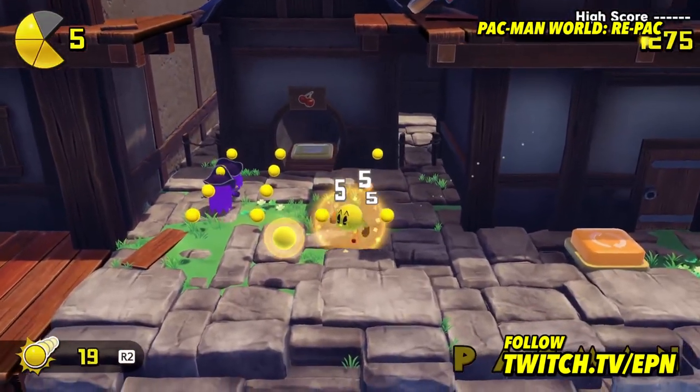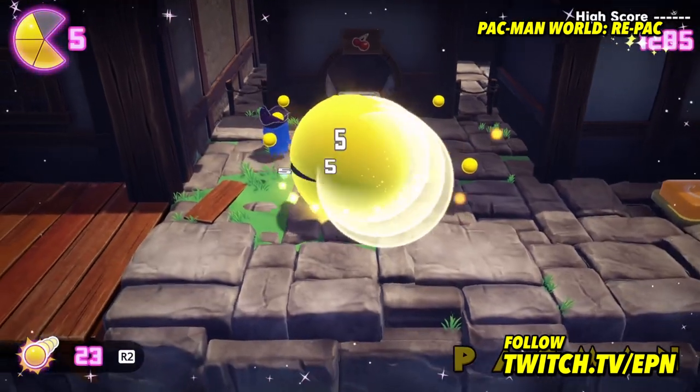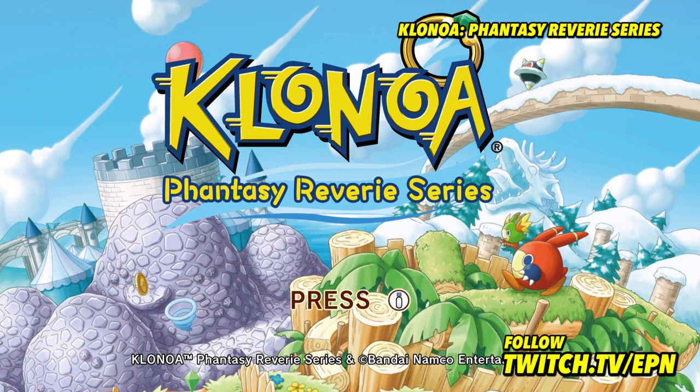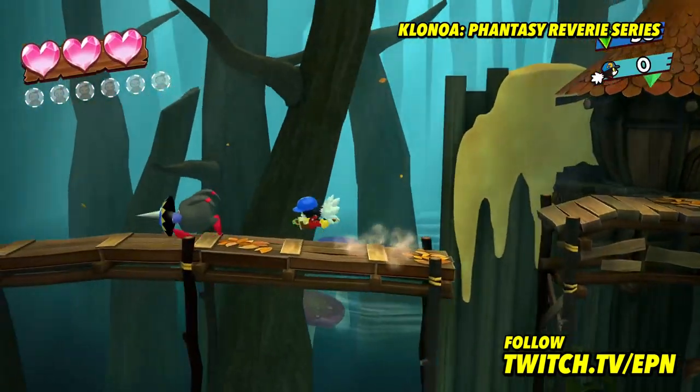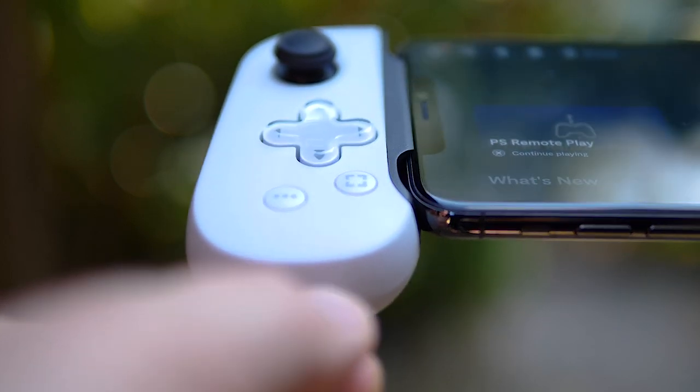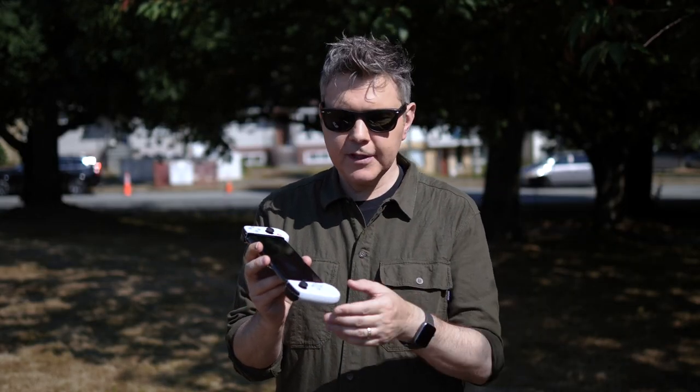I have already streamed on this — some Pac-Man World Repack and Klonoa Fantasy Reverie Series — and I used the external microphone input that the device has.